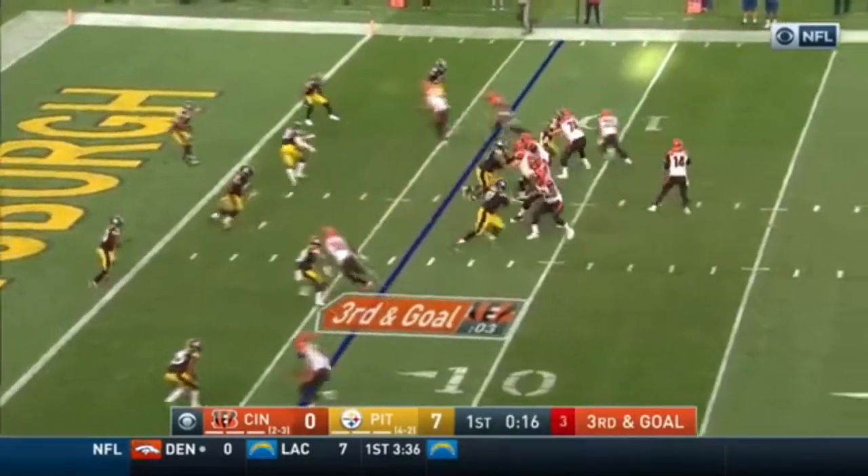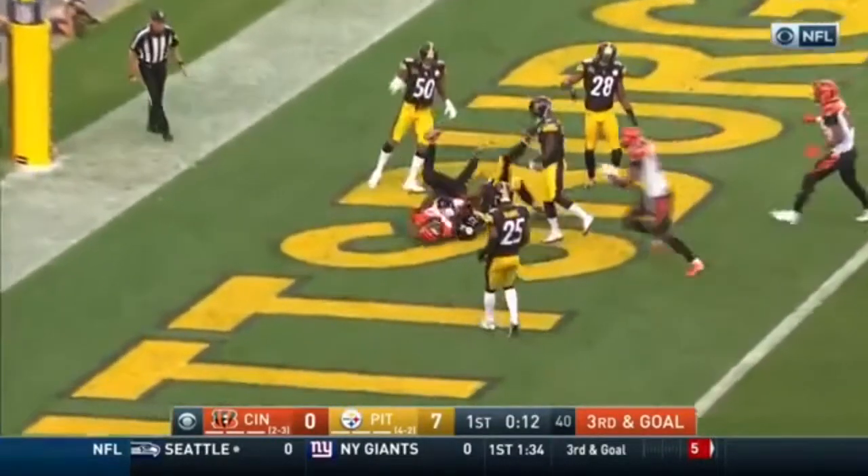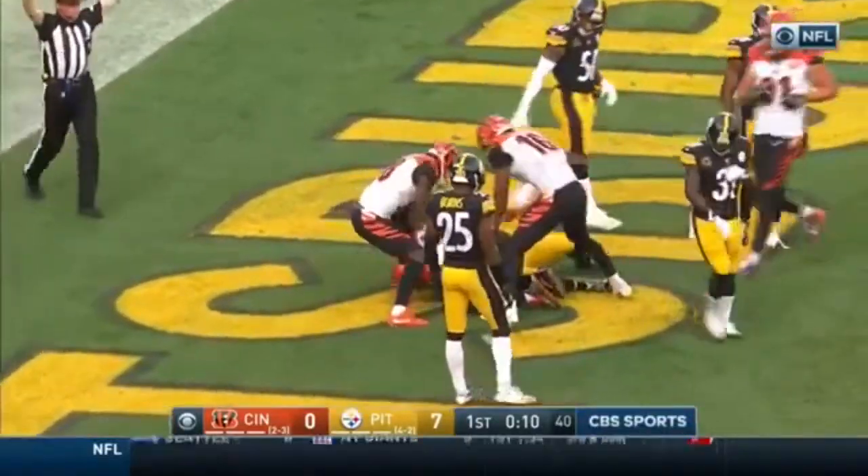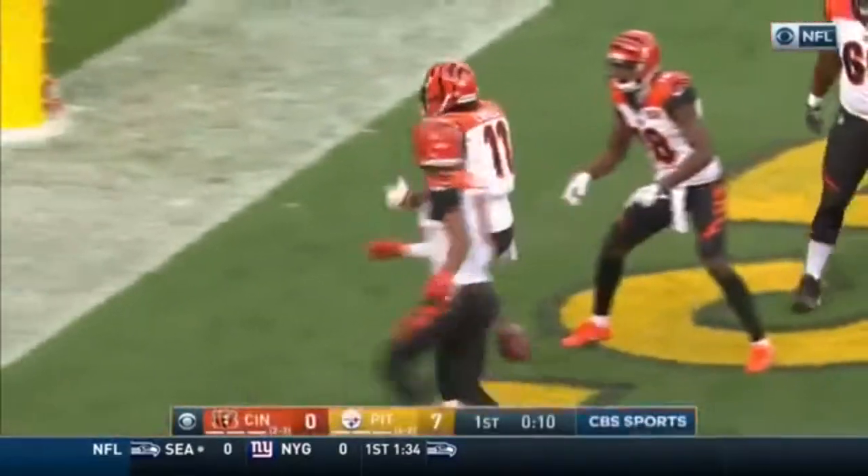It's third and goal. Rushing three. Dalton has his touchdown. That's LaFell across the middle of the field in the end zone. And Cincinnati is able to march.